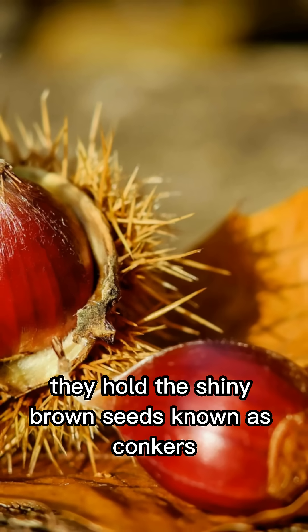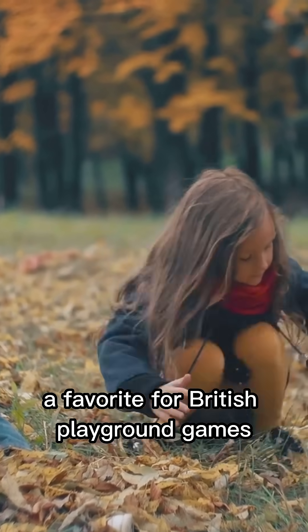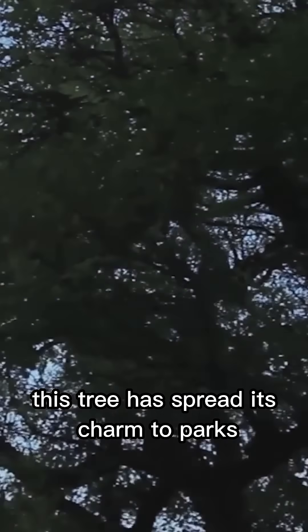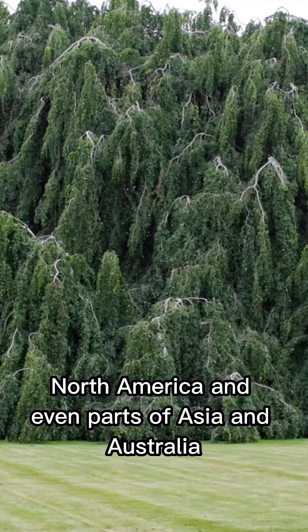Those spiky seed capsules hold the shiny brown seeds known as conkers — a favorite for British playground games. Native to the Balkans, this tree has spread its charm to parks and streets across Europe, North America, and even parts of Asia and Australia.